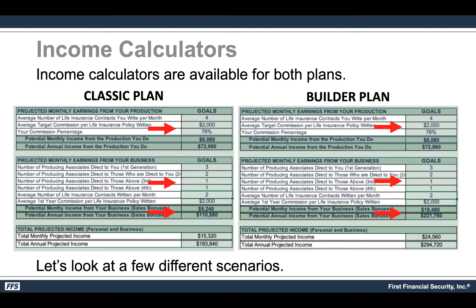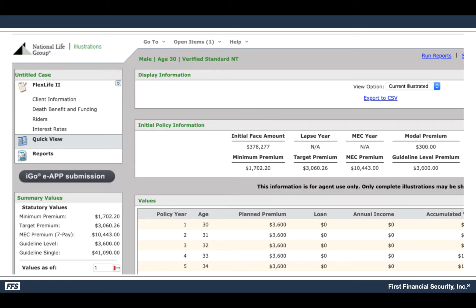Even if your team is bigger or smaller it doesn't matter — it simply shows you that you can make a whole lot more money with the same amount of production by leveraging the Builder plan. Combining overrides with personal production, on the classic plan you'd be making about $183,000 a year; under the Builder plan, $294,000 a year. Download the calculators at the bottom of this page and play with them to see how your current production equates to more money.